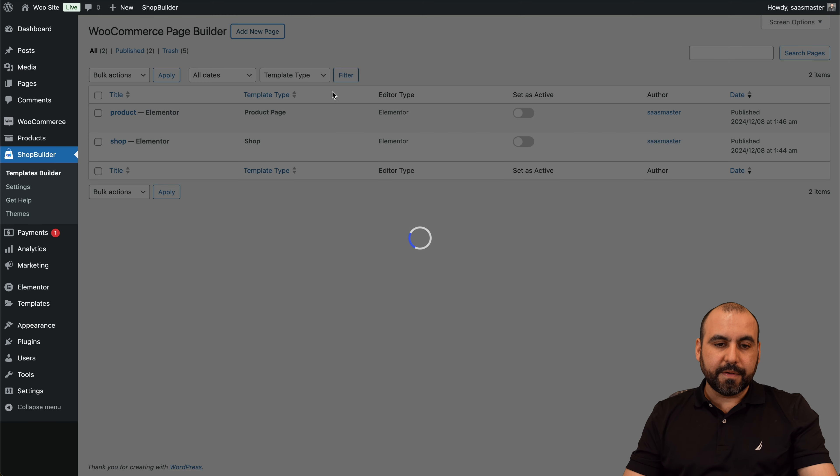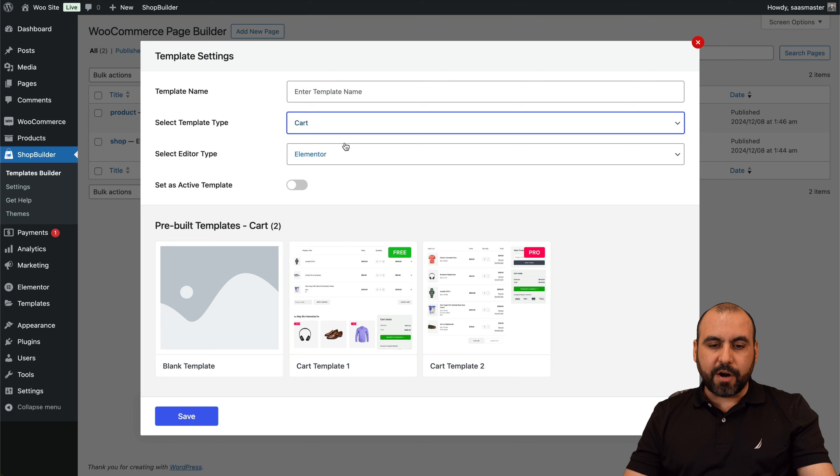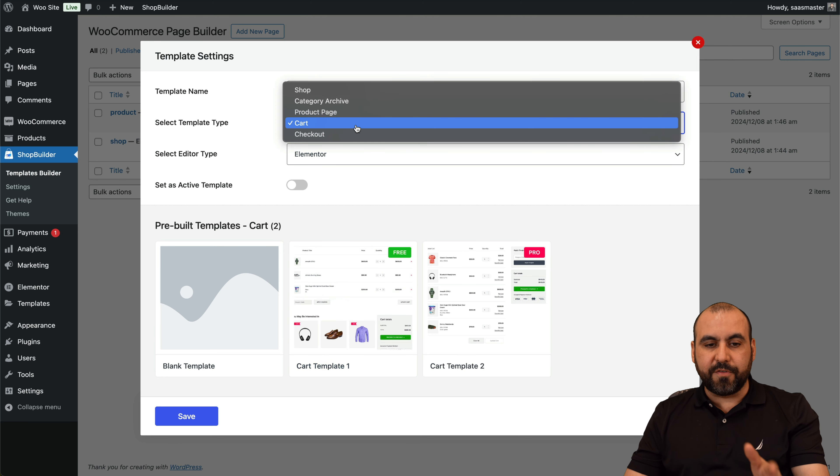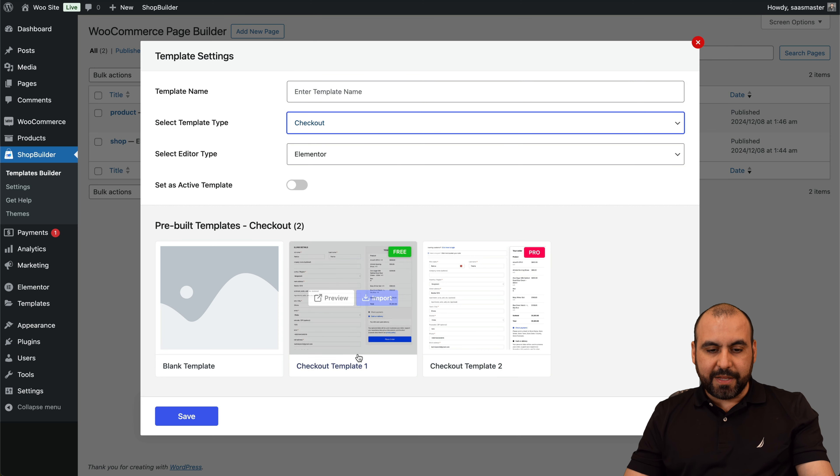By doing this, we're going to go into the WooCommerce page builder and add a new page. There are different sections we can beautify with this plugin: you've got your shop, category archive, product page, cart, and checkout — all of these can be beautified.